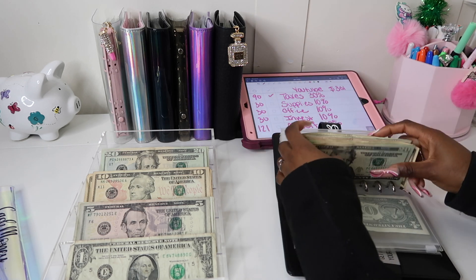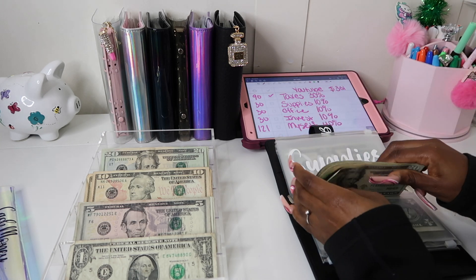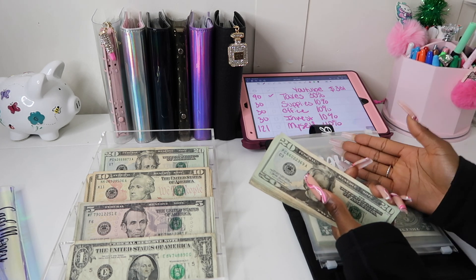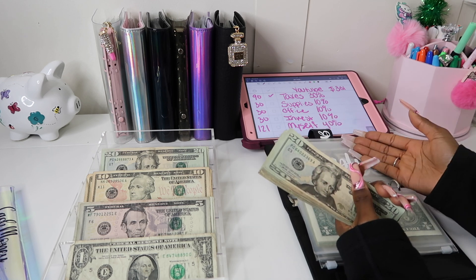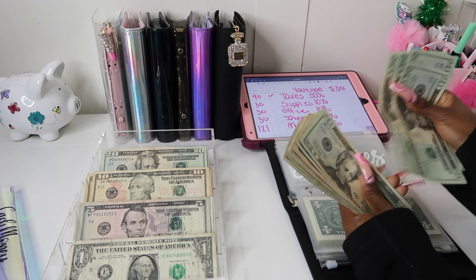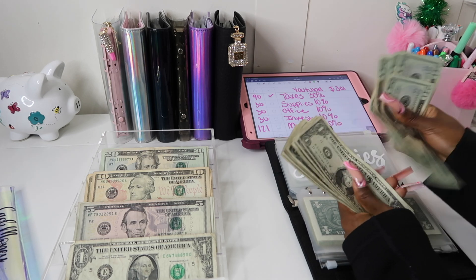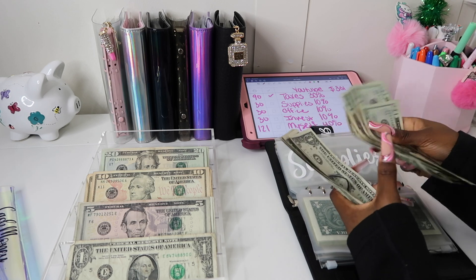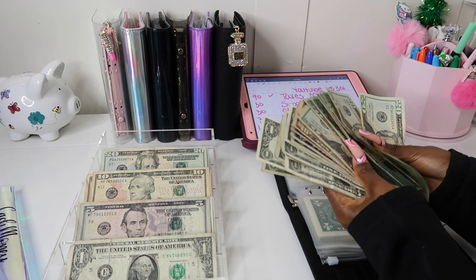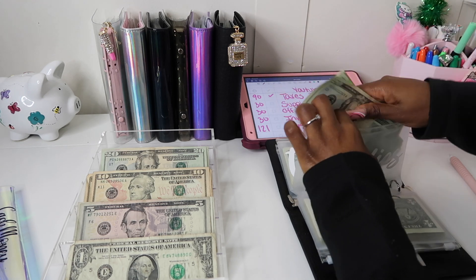I can always build supplies back up by taking a percentage out of my paycheck every time I get paid for 2023, so there's no need to let it roll over to the next year. Supplies now has $205 in it, which is a really good amount.